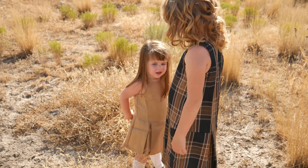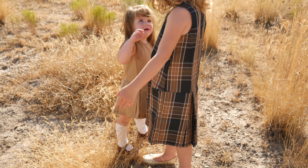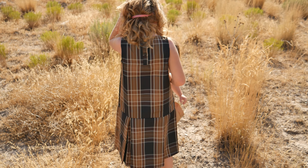These dresses have so much versatility to them. They can be worn without shirts underneath or with shirts underneath. You can even pair them with a long sleeve shirt and some tights, making them great for during the cold months as well.